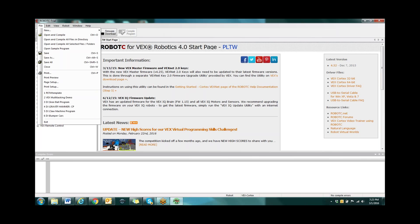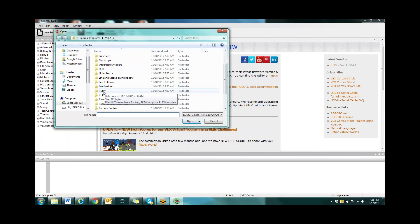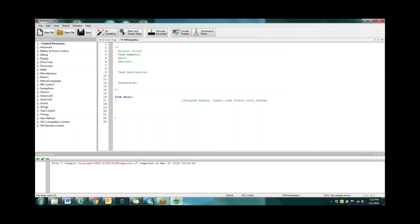Then I have them open up a template. We go to 'open sample program' and they go down to the Project Lead the Way folder and open up one of the templates. There could be a problem with students having access to this because they need access to a folder in the C drive, and sometimes depending on the rights of the computers they might not be able to get to this. Make sure they have access, or have it on a flash drive for them.